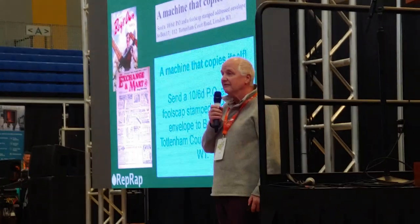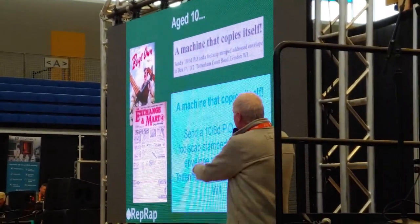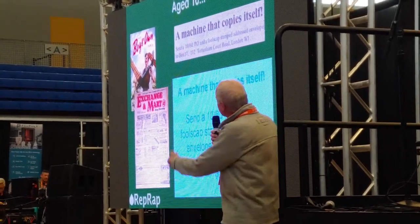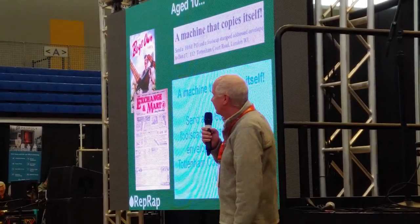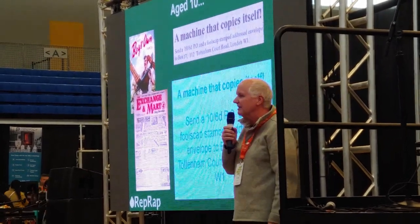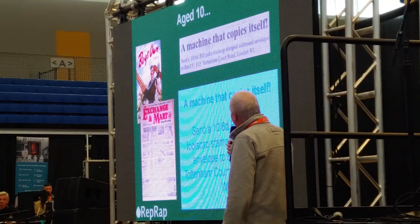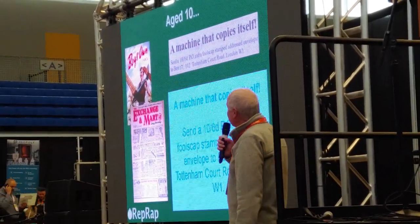Time went on, but I didn't forget. As you can see, I remembered it now. I have to say that the apparent copy from the publication at the top there is a little bit of a cheat — I couldn't find the absolute original. That's fake. Anyway, time went on.